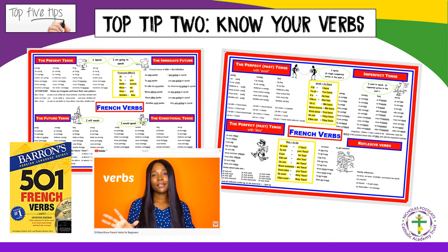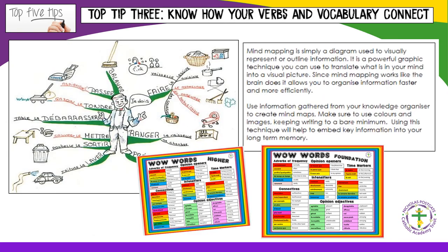Top tip number two: know your verbs. One resource being developed in the Trust is knowledge organisers — mats which set out the key vocabulary and grammar pupils need for GCSE success. It is vital that pupils know their verbs in all the core tenses. Top tip number three: know how your verbs and vocabulary connect. Including pictures of what words remind pupils of in English can help words stick — for example, drawing a magazine in a shop labelled le magasin. Connecting words to verbs helps form a mental image, and mind maps are especially useful for this.